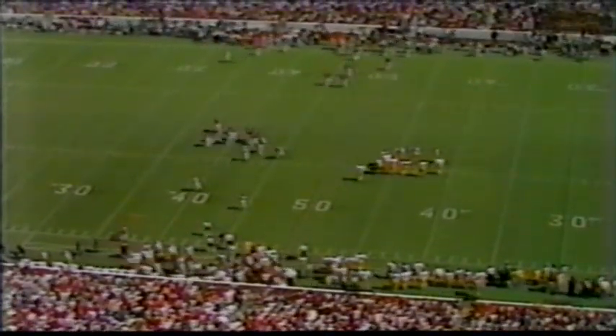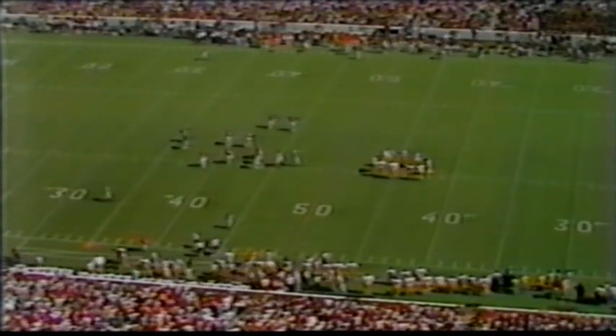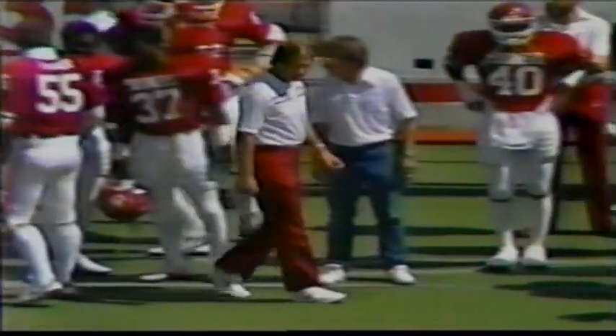Field position is always very important. People don't look at field position as closely as they should, and they don't look at special teams and their value in obtaining field position. USC, because Oklahoma made a bad punt, now has the ball on their half of the football field.